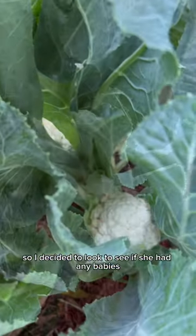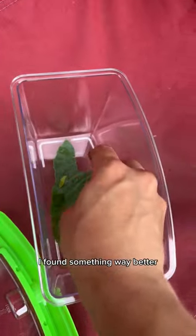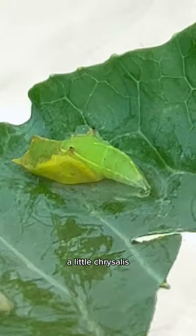Yesterday, I saw this butterfly hanging around my cauliflower plant, so I decided to look to see if she had any babies. And oh my god, I found something way better — a little chrysalis.